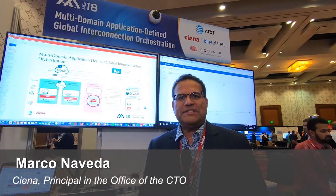Hello, my name is Mark Bonaveda. I'm principal architect at the office of the CTO at Ciena. Here I'm with Oleg Berzin, my partner in putting together this POC from Equinex. My name is Oleg Berzin. I'm from the Equinex CTO organization and I'm very excited to be here and present our proof of concept with the Ciena development team.